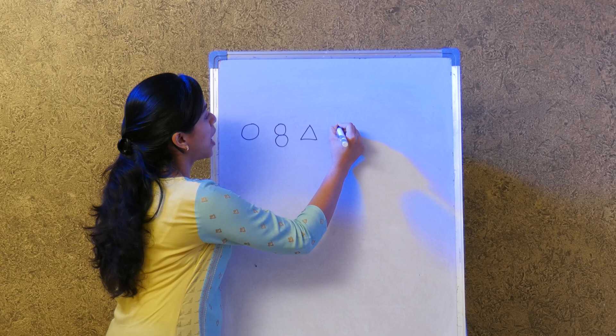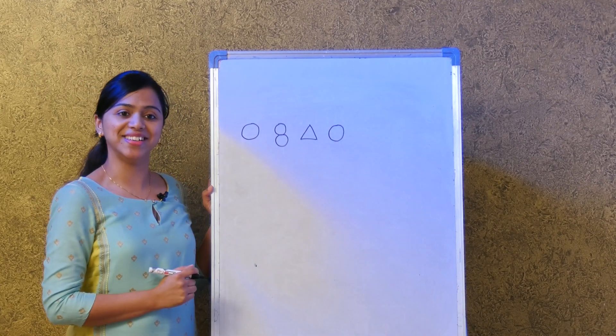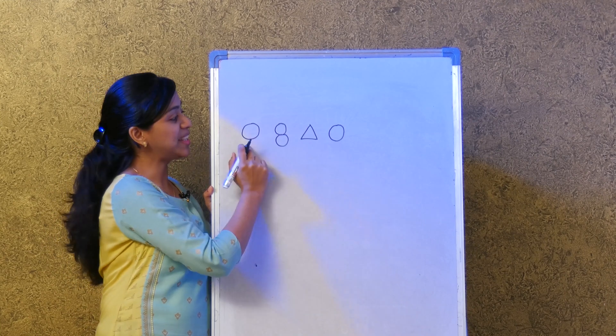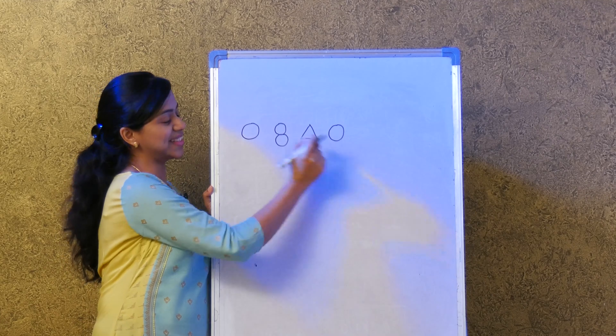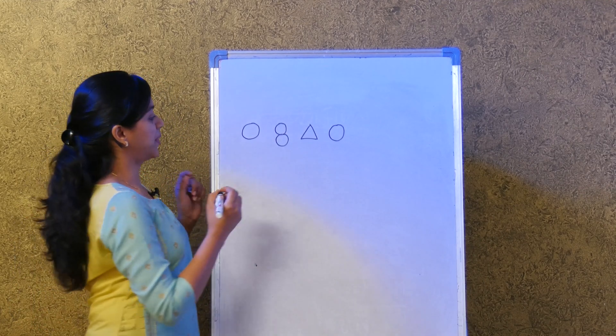Can you tell me which of the two are similar? The first and the last, right — these two shapes look similar. They are circles. Very good! Now let's try another one.